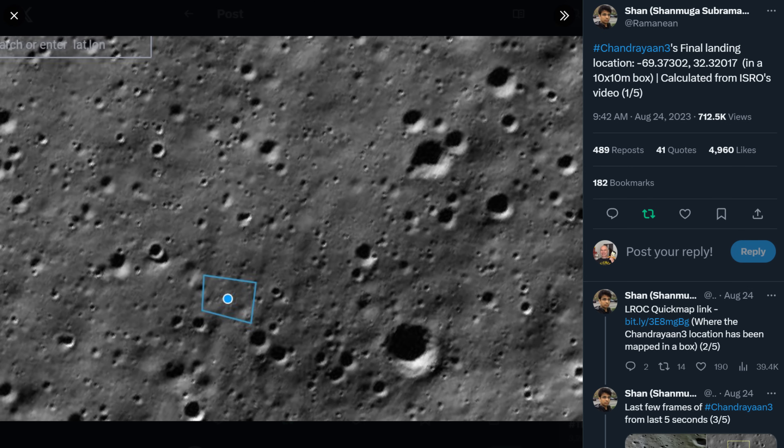Immediately after landing there was some question about where the actual touchdown coordinates were, and people on the internet began working to find this out based on the released video. Sean managed to narrow it down to a 10-meter by 10-meter box, which is pretty impressive.